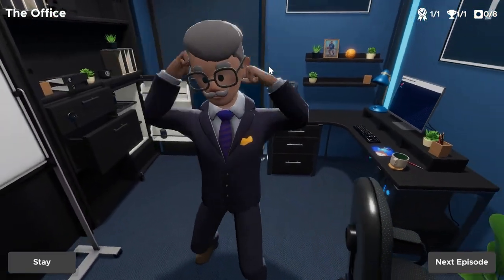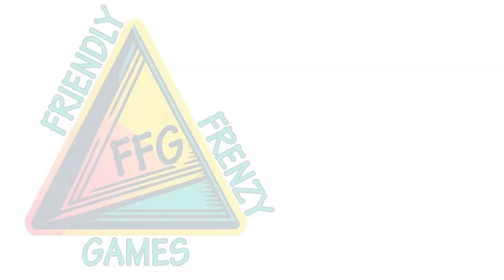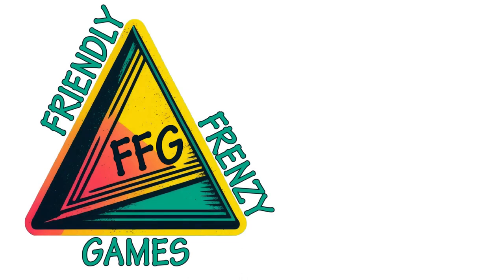The second Omega Corporation escape room is The Office. Hopefully you've enjoyed the entire puzzle walkthrough and the logic explaining all of the puzzles. If this video helped you, subscribe to Friendly Frenzy Games for many more escape simulator guides just like this one.